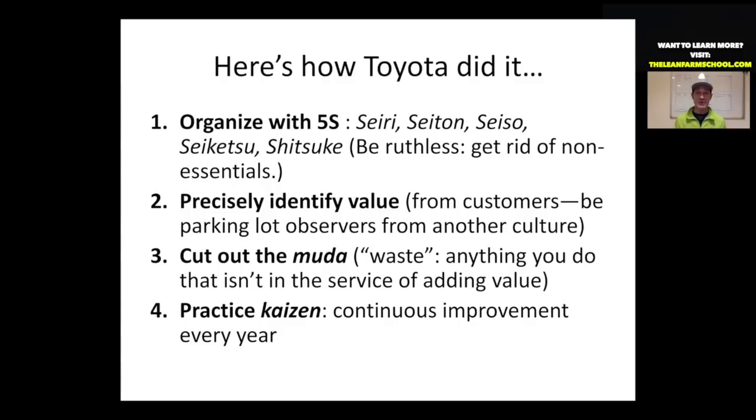Much of what the lean system is about is being honest with yourself and telling yourself, hey, we are contributing Muda here, or we're adding value here. It takes some time to parse out those two. According to lean thinking, everything we're talking about tonight is Muda — it's all waste.